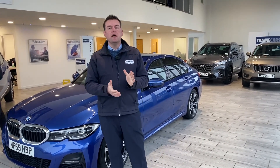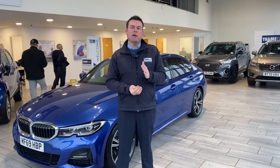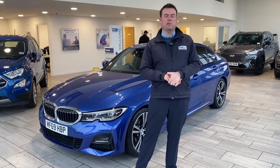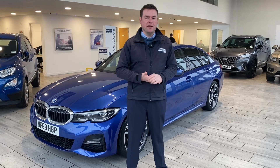Hello and welcome back to Tamed Cars. Peter here, and we are going to go around this stunning BMW 3 Series in just a second. For nearly 30 years we're five-star rated on Trustpilot, highly rated on Autotrader, and recently your used car dealer of the year for 2023, voted by Used Car Dealer Magazine.